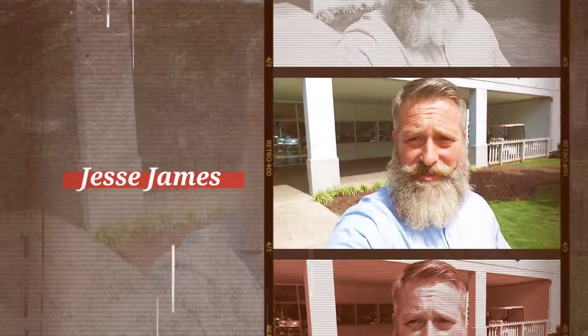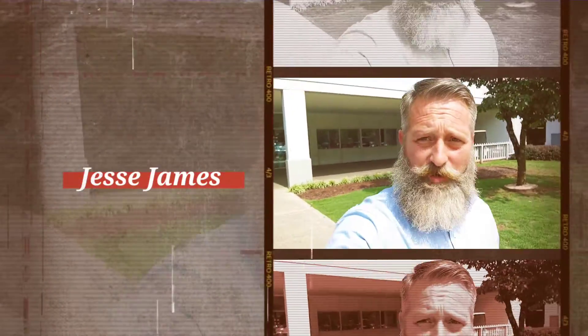What is up, Rebecca? It is me, Jesse James, Landers McCarty Nissan in Huntsville, Alabama, located at 6520 University Drive.